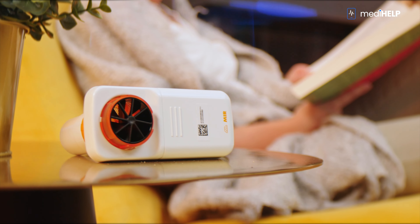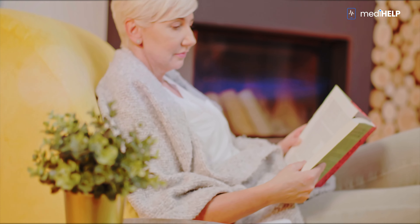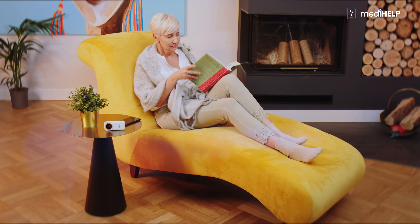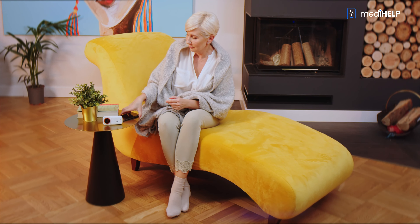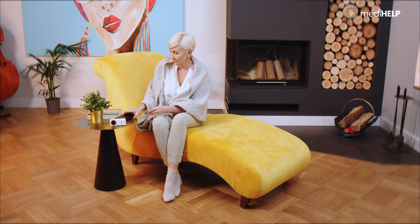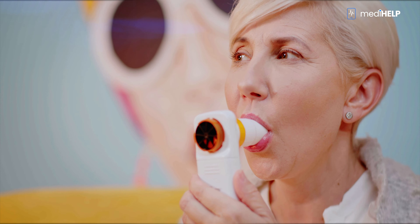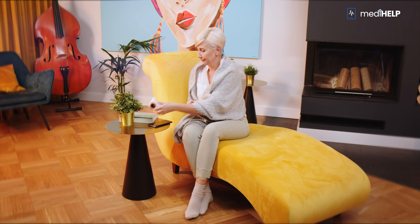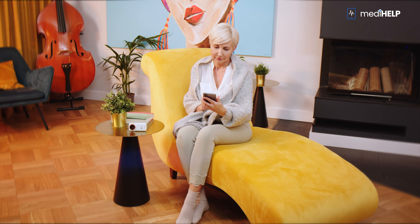A spirometer test is a measurement of the volume of air exhaled from the lungs and its flow rate during inspiration and expiration, allowing the assessment of lung ventilation. Ms. Barbara's spirometer works on the same principle as the one in her doctor's office. The difference is that Ms. Barbara blows into the mouthpiece of the spirometer while sitting in her favorite chair. As soon as the test is completed, the app sends the results to the medical center.